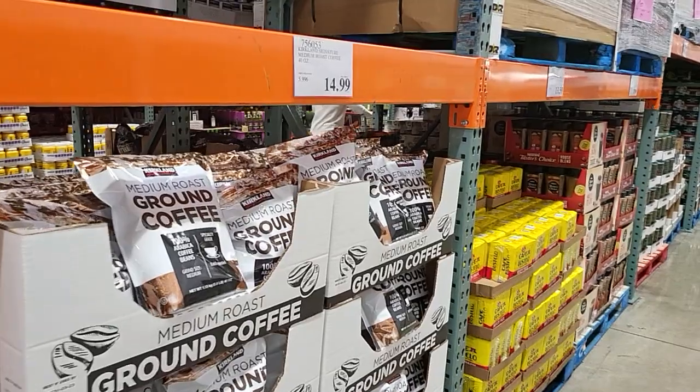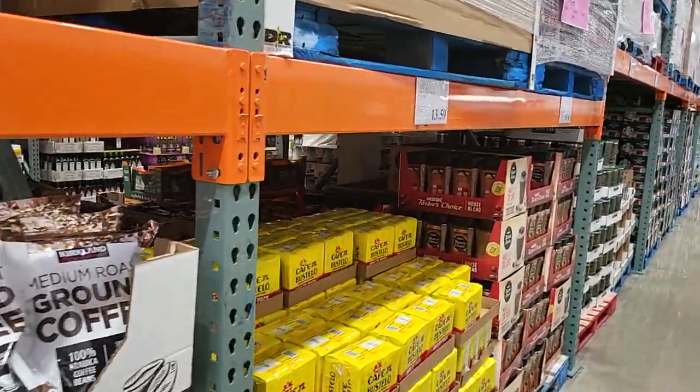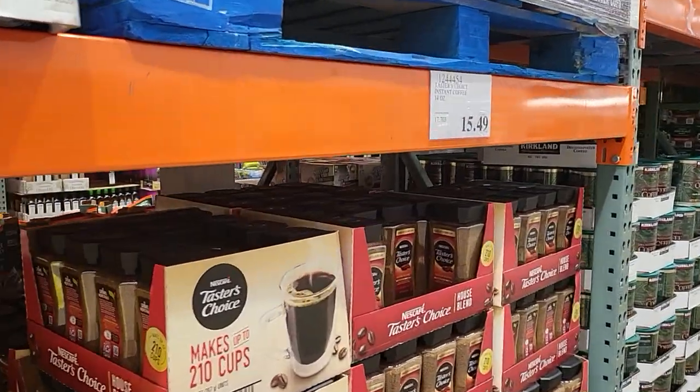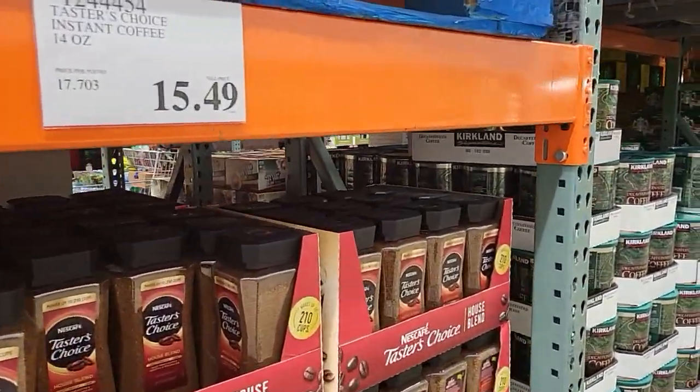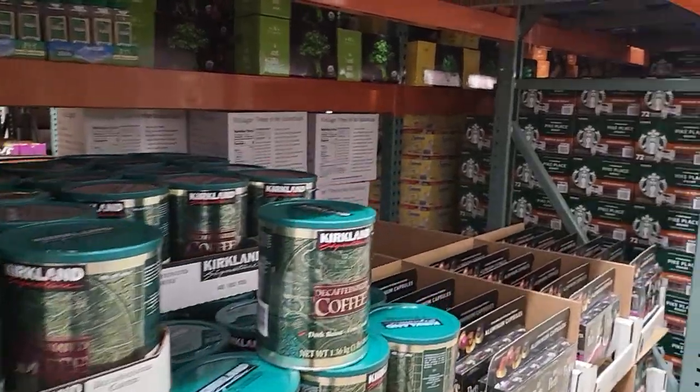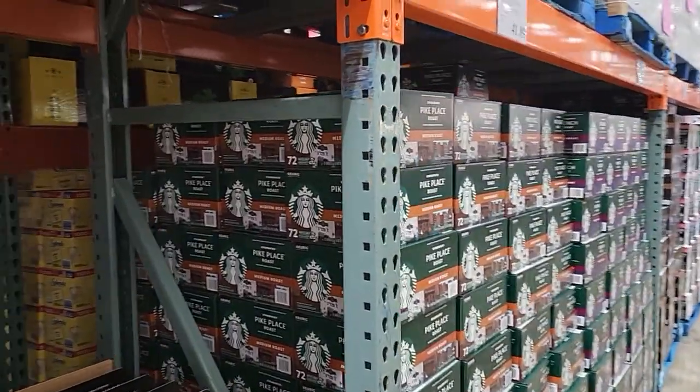So those are just some of the items they have in here. I'm going to continue with my shopping — just wanted to show you guys how some of the prices are looking and the options you have in case you want to get a membership at Costco. Have a blessed day, until next time.